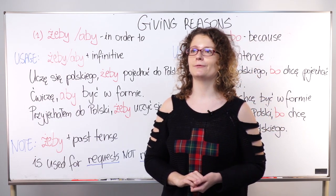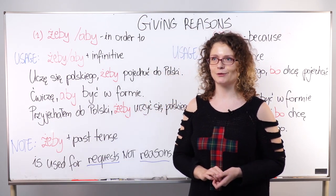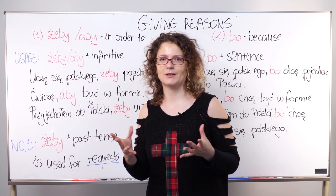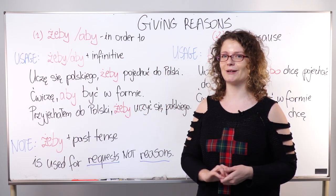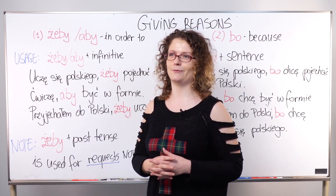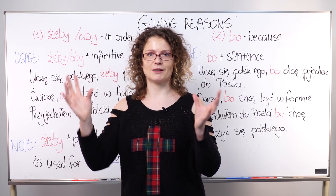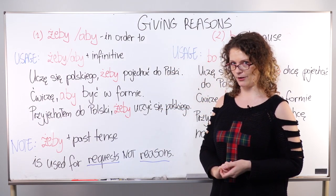When we give reasons, żeby and aby are always followed by a verb in infinitive form. The infinitive form is just the dictionary form — the simplest form you learn before you conjugate it. This is actually easy to use because you just use the verb in infinitive form. It can be a single verb or a verb with many other words together as a phrase, but the verb in that phrase has to be in infinitive form.